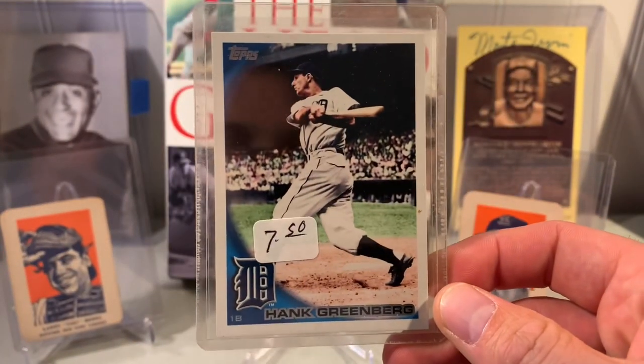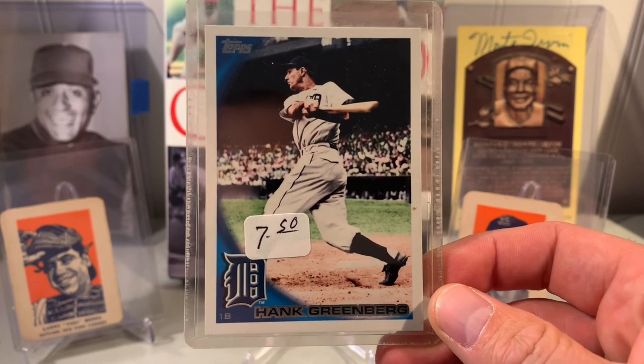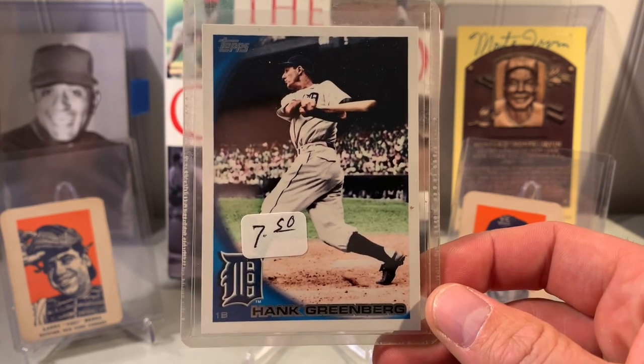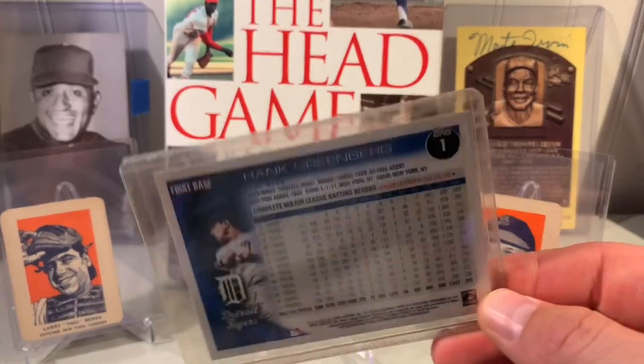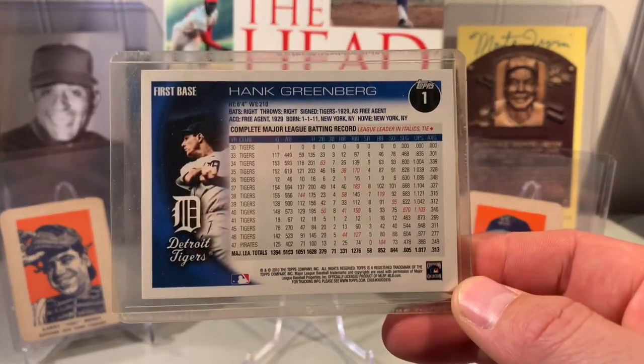I got this one at a card show recently — 2010 Topps Hank Greenberg, short print. Got this with a group of cards and was excited to see it in the guy's box.